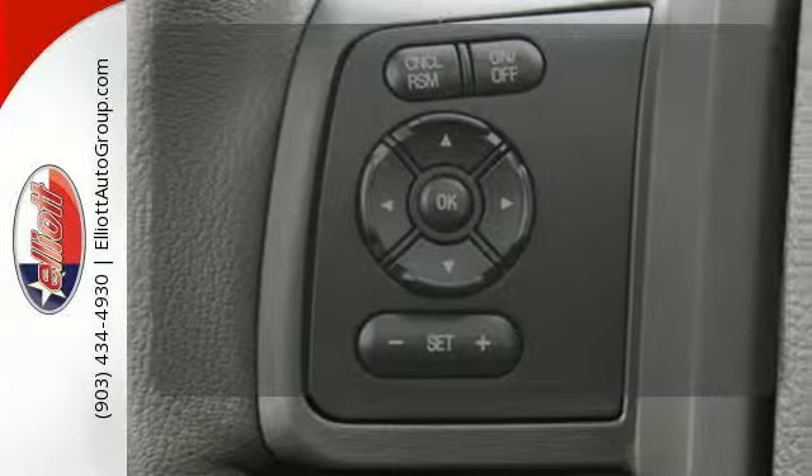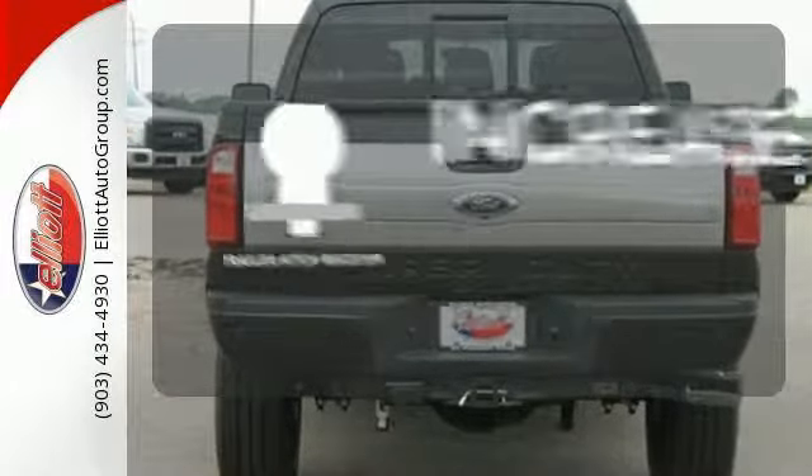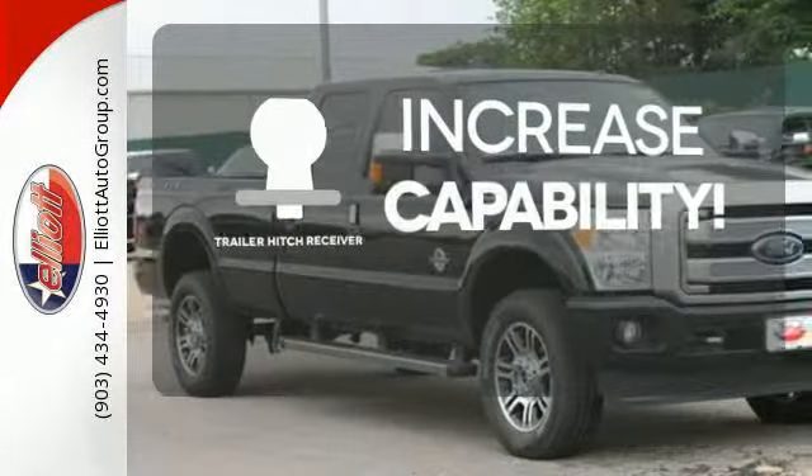No one will complain about the temperature with the dual-zone climate control. You're set to handle any job or haul any of your toys with the trailer hitch receiver.